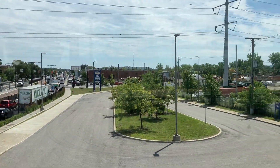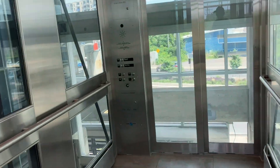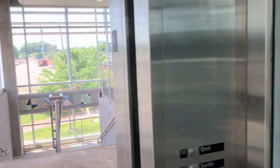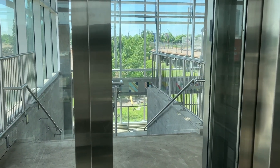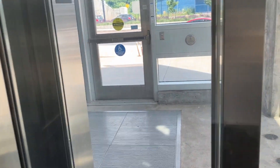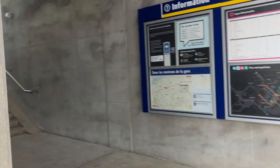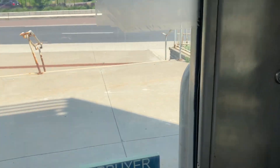I wonder where the parking is, because I don't see a lot of cars around here. Up next I'll probably do Anjou or Repentigny next, because I haven't done those either. Not the craziest station in the world, but it's still interesting.